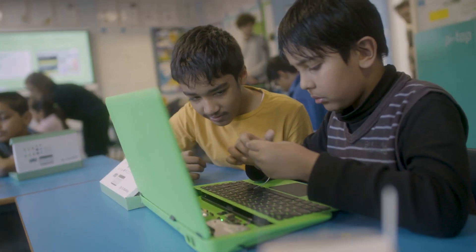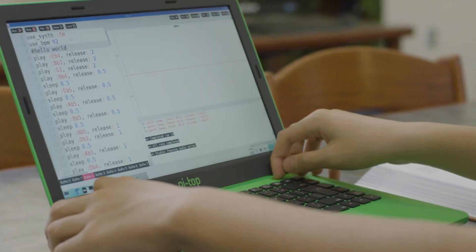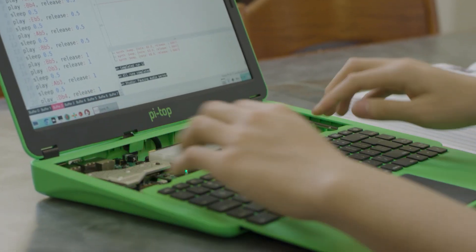They've never seen inside a computer before — it engaged every single child, and especially the ones that do not normally shine in an everyday lesson. You're able to slide down the keyboard and take a look inside all the components. It was a real awe-and-wonder moment.